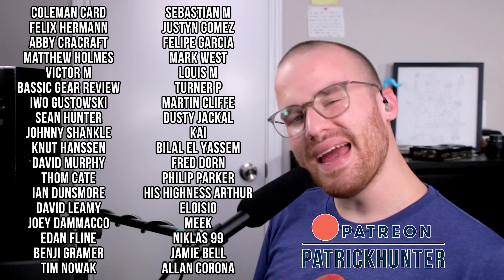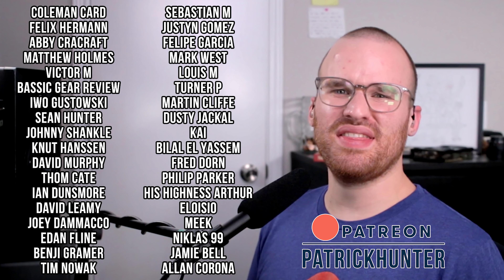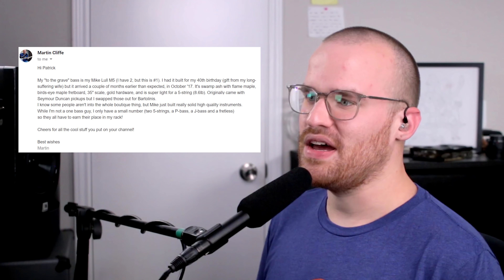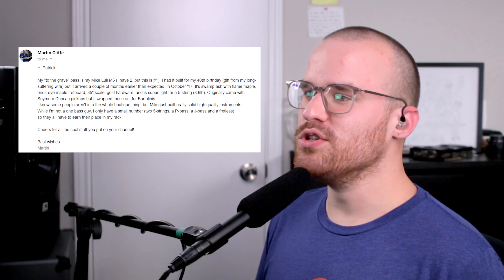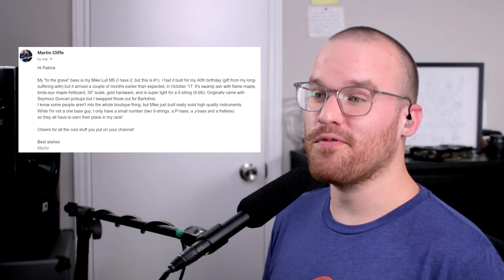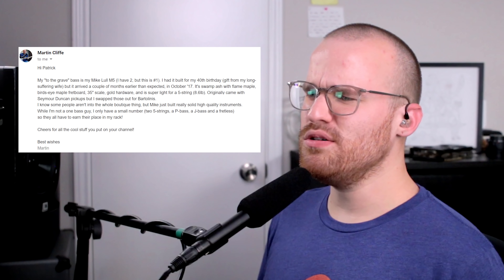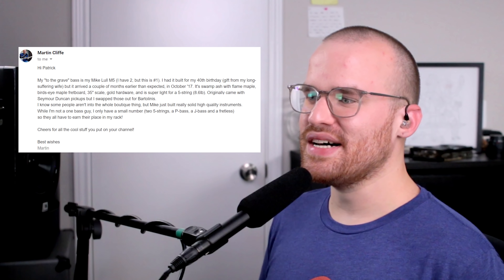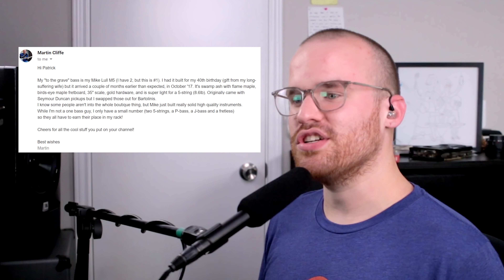From Martin Cliff, my homie over on Patreon — if you want to be like Martin and all these other beautiful people and help support the channel, you can be included in things like early access to videos, giveaways, and more. He says: 'Hi Patrick, my take-it-to-the-grave bass is my Mike Lull M5. I had it built for my 40th birthday, a gift from my long-suffering wife, but it arrived a couple months earlier than expected in October 2017. It's swamp ash with flame maple, bird's eye maple fretboard, 35-inch scale, gold hardware, and it's super light for a five-string. Originally came with Seymour Duncan pickups but I swapped those for Bartolinis. While I'm not a one-bass guy — I have two five-strings, a P-Bass, a J-Bass, and a fretless — they all have to earn their place in my rack. Cheers, Mark.' Mark, thank you so much, and thank you for the support too.